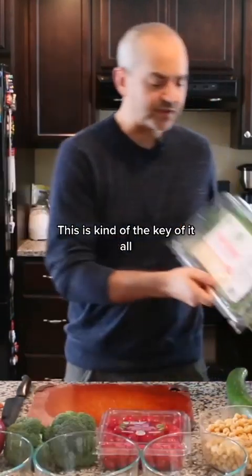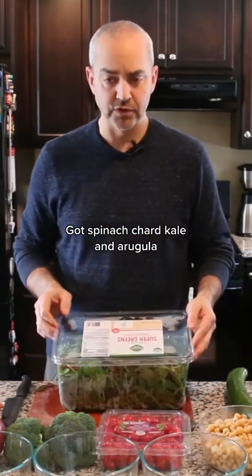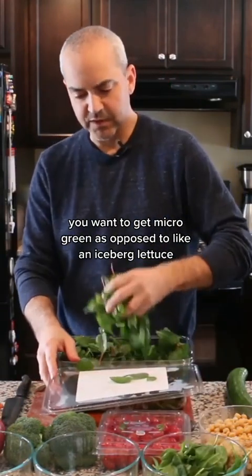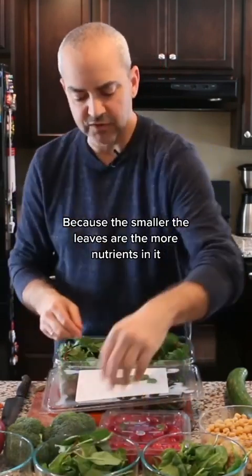I use Pyrex bowls — this is kind of the key to it all. This giant thing of greens has got spinach, chard, kale, and arugula. Green-wise, you want to get micro-greens as opposed to something like iceberg lettuce. You want little leaves like this, because the smaller the leaves are, the more nutrients in them.